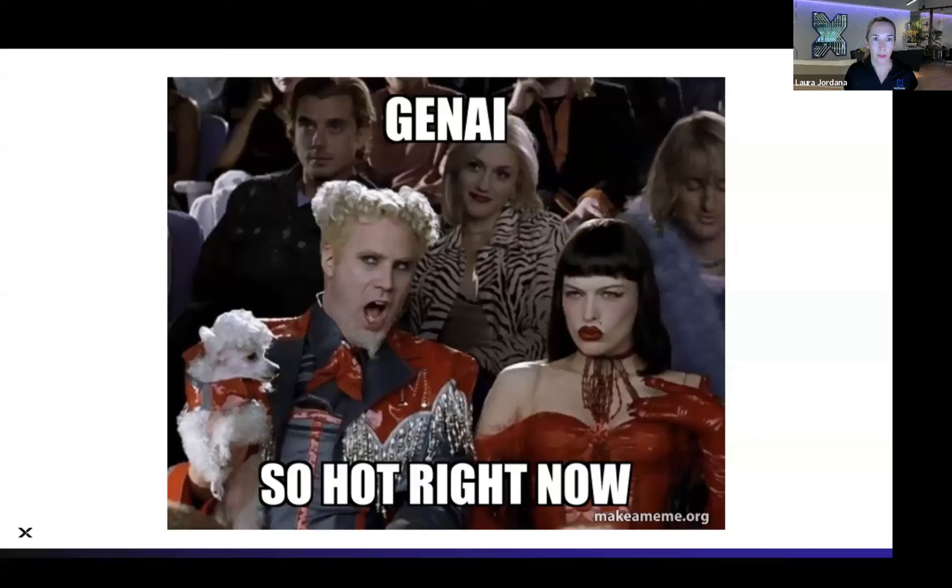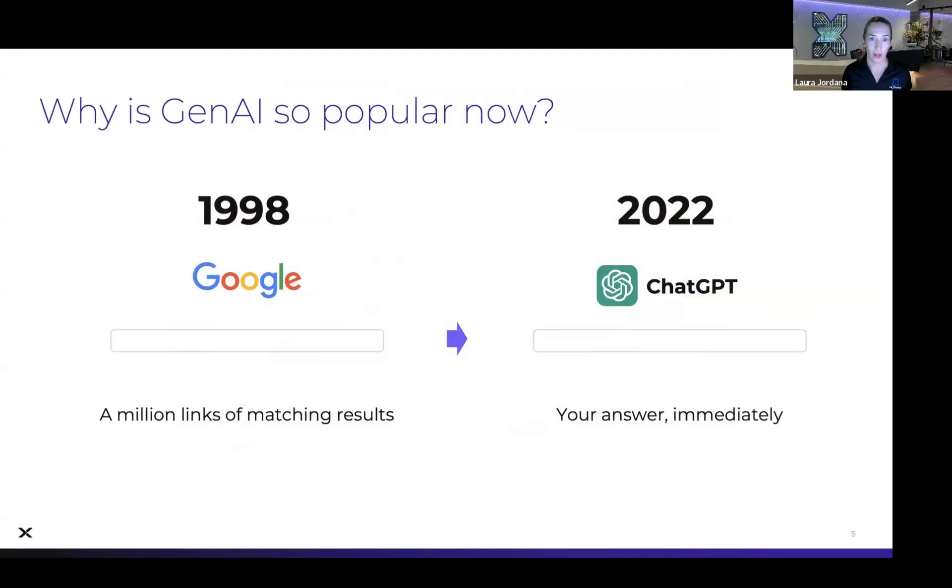Almost two years ago, in 2022, ChatGPT came out and took the world by storm. It really transformed data gathering from what we knew with Google — from just getting a list of results — to now giving you an actual answer. This opened up generative AI to everybody: your parents, your grandparents, all ages are able to easily use this to get answers quickly. This is kind of the same thing that Google pioneered back in 1998. ChatGPT is really transforming the way we work going forward.